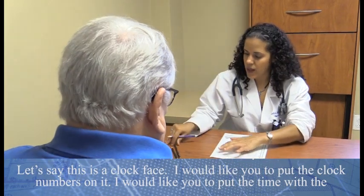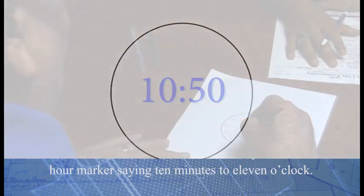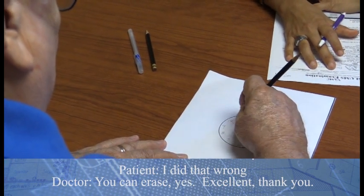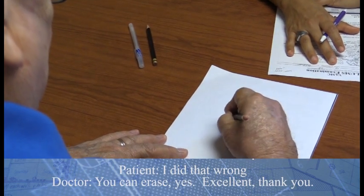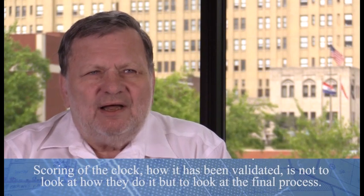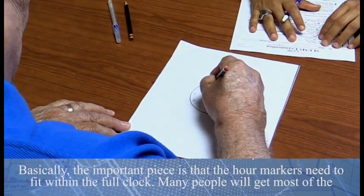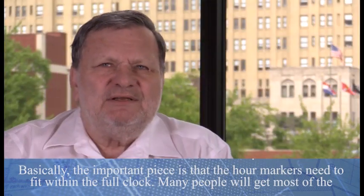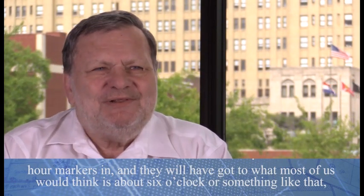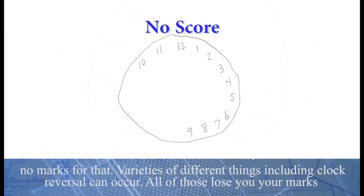Let's say this is a clock face. I would like you to put the clock numbers on it, and I would like you to put the time with the hour marker saying ten minutes to eleven o'clock. Scoring of the clock, as has been validated, is not to look at how they do it, but to look at the final result. The important piece is that the hour markers need to fit within the full clock. Many people will get most of the hour markers in and get to about six o'clock, then put the last two in the right place — but that would be inappropriate and they would get no marks for that.